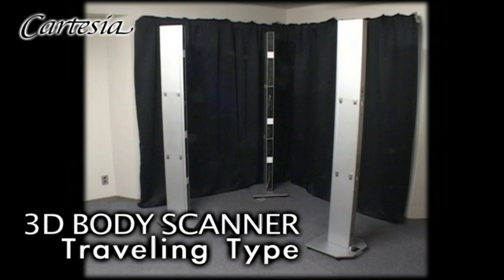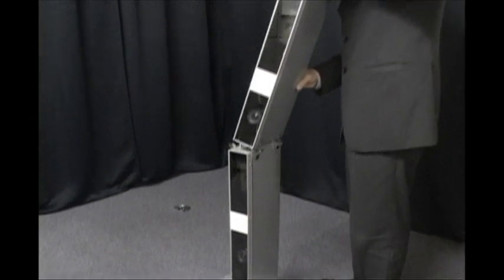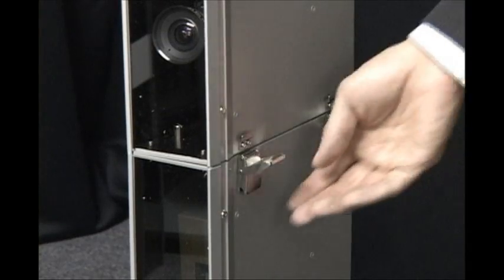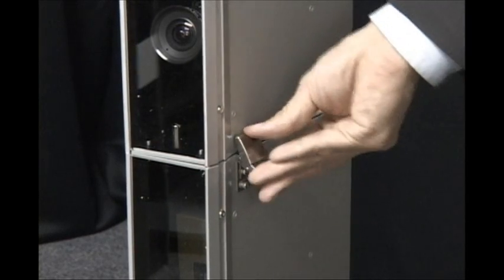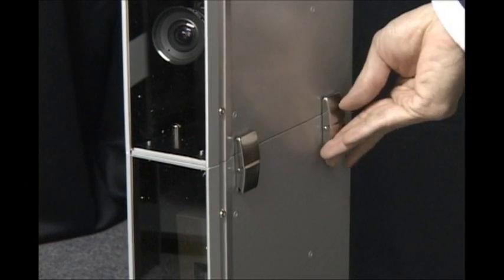Also introducing the more compact 3D body scanner traveling type. One tower contains 3 camera units in a compact design. Assembly and disassembly requires only one step. The special carrying case also makes it easy to transport.